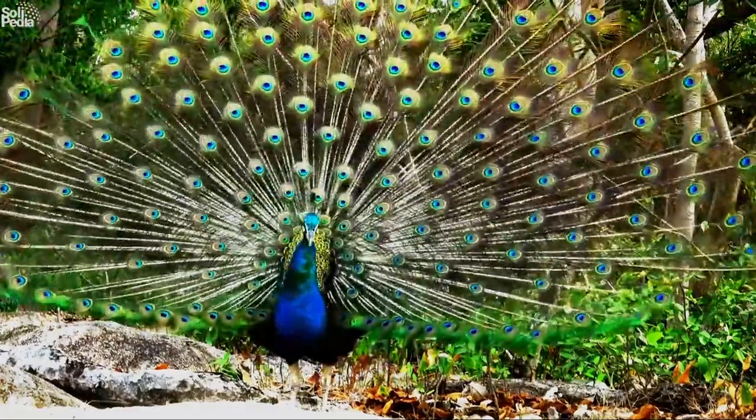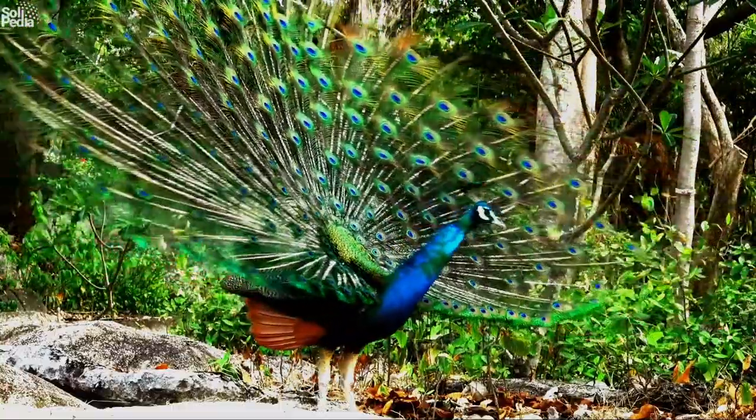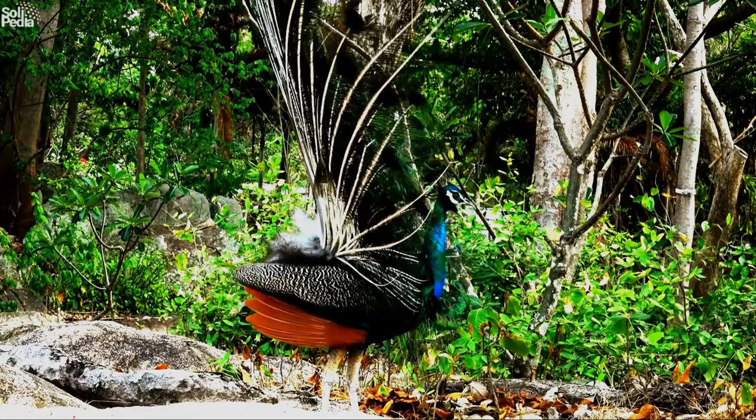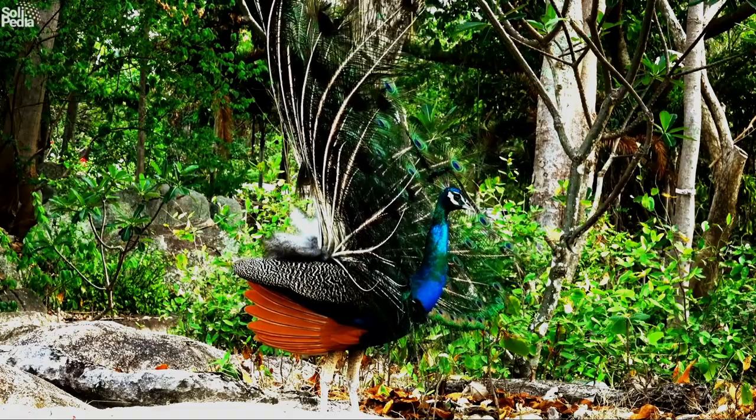Peafowl are amazing creatures that belong to the pheasant family. They are native to Asia and Africa, but they have been introduced to many other parts of the world as ornamental birds. They can live up to 20 years in the wild and even longer in captivity.